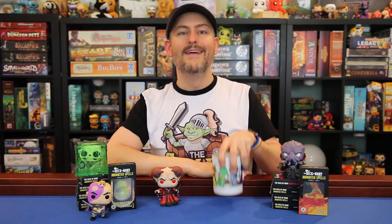WizKids has a new line of warbands coming out soon too. These are fixed sets that'll include 6 to 8 minis each and will focus on a specific type of creature. First we're getting a goblin warband, next is a set of kobolds, then we get orcs, and finally a set of grung — and these sets should get us through the end of next year, 2021.